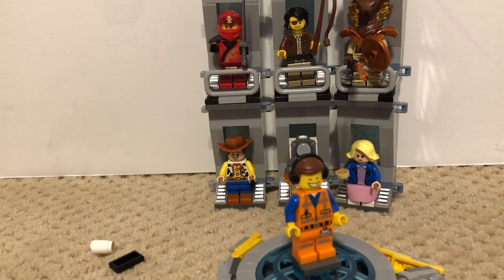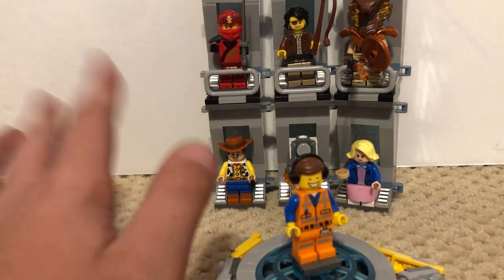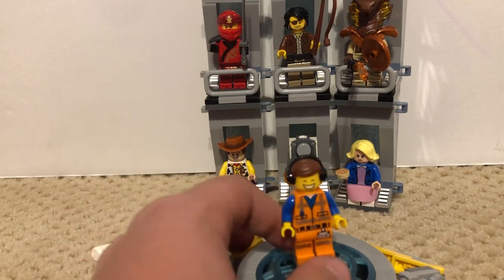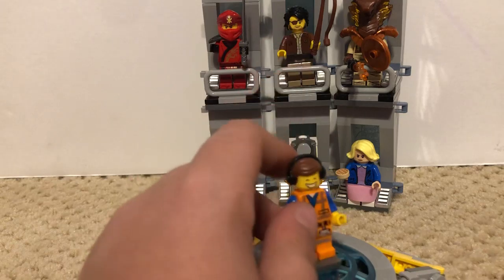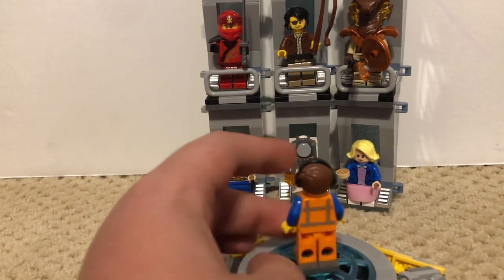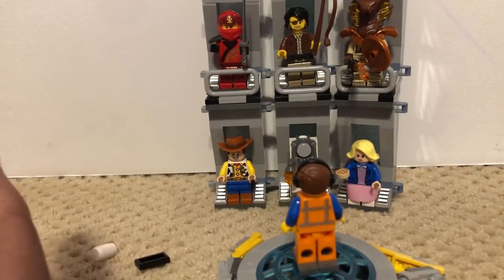Hope you enjoyed this Minifigure Monday and hope you like my new video setup with the top five Minifigures, where the best Minifigure would be up at the top. Anyways, hope you liked this video and I'll see you in the next one. Have a great rest of your day, bye-bye.